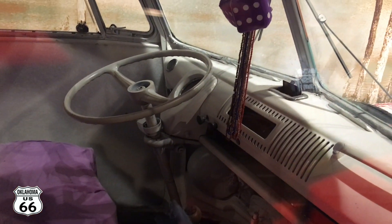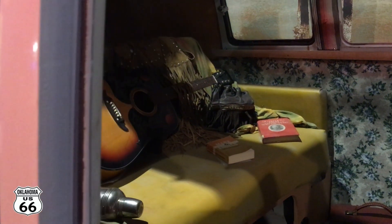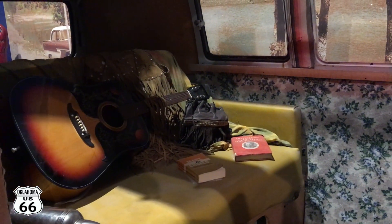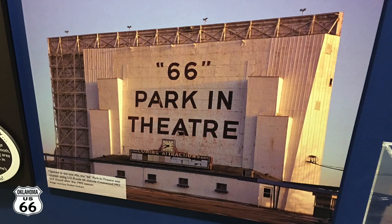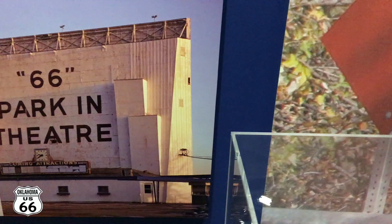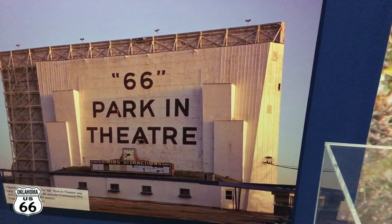Let's go see what the inside looks like. Nice — no airbag. It's pretty cool looking. Anybody from St. Louis? You remember this place in Crestwood? Leave a comment below.